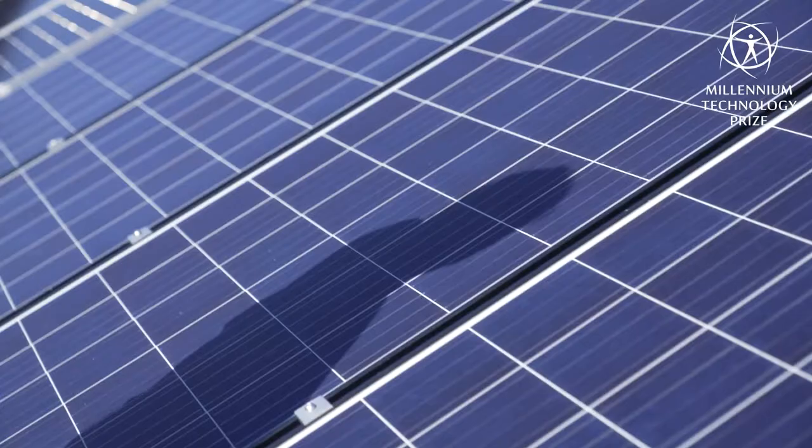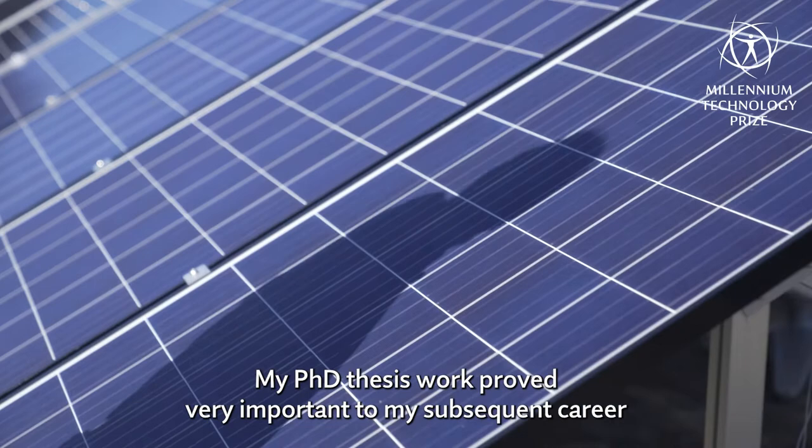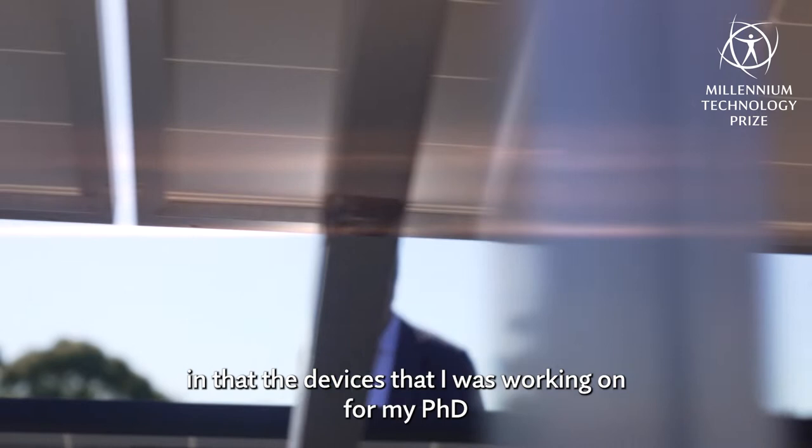My PhD thesis work proved very important to my subsequent career, in that the devices I was working on for my PhD proved to provide another way of making a solar cell that hadn't really been fully explored before.